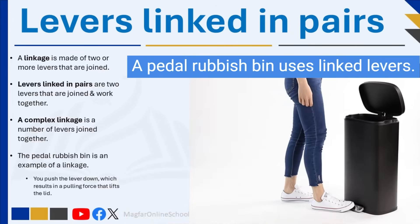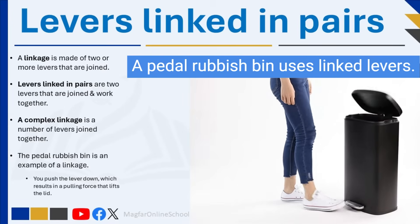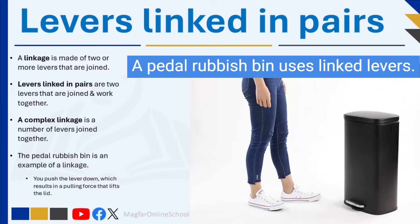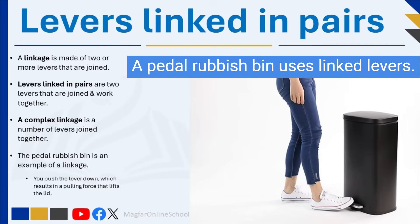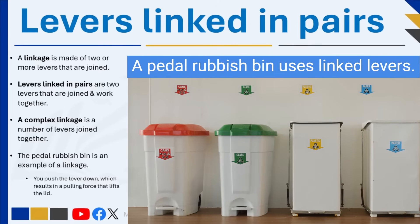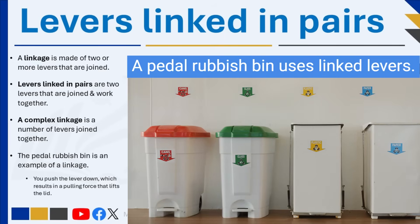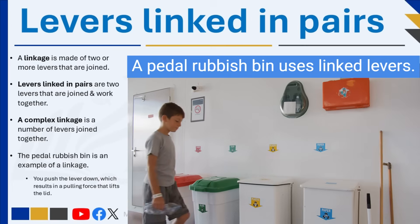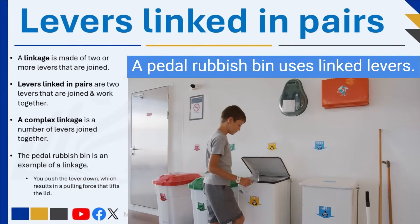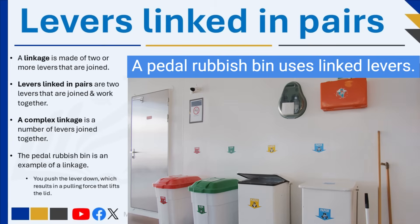Levers linked in pairs are two levers that are joined and work together. A complex linkage is a number of levers joined together. Linkages are used to reach over distance, to change the direction of movement, to increase the degree of movement, or to change the distance of movement. A linkage can change the direction of movement — a pushing movement can be changed to a pulling or turning movement. The pedal rubbish bin is an example of a linkage: you push the lever down, which results in a pulling force that lifts the lid up.